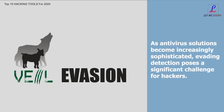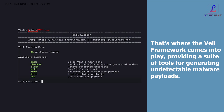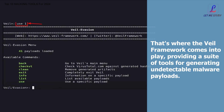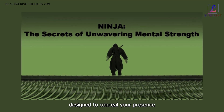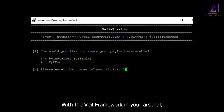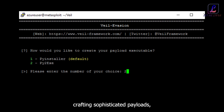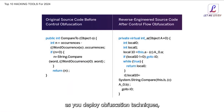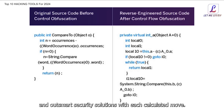As antivirus solutions become increasingly sophisticated, evading detection poses a significant challenge for hackers. That's where the Veil Framework comes into play, providing a suite of tools for generating undetectable malware payloads. Imagine yourself as a digital ninja, equipped with cutting-edge tools designed to conceal your presence and penetrate even the most fortified defenses. With the Veil Framework in your arsenal, you're orchestrating covert operations, crafting sophisticated payloads, and slipping past security barriers undetected.